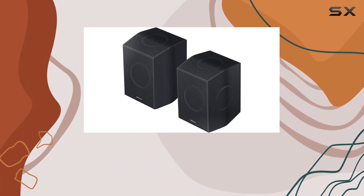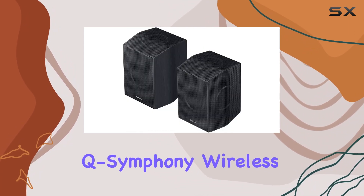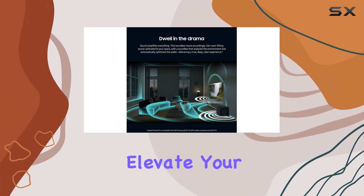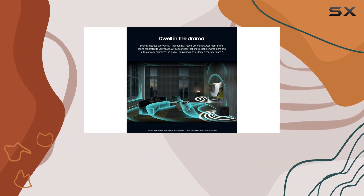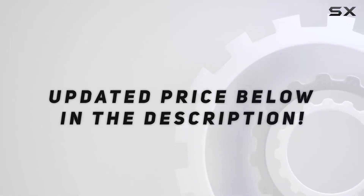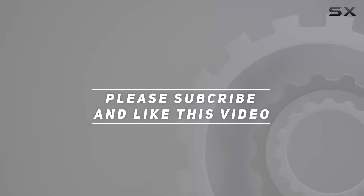In summary, the Samsung HWQ 990C is a top-tier soundbar that delivers on its promises — true Dolby Atmos, Q Symphony, wireless audio, SpaceFit Sound Pro, Adaptive Sound, and more. Elevate your audio game and bring the theater experience home. Check out the video description for the updated price, and thank you for watching.